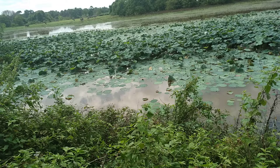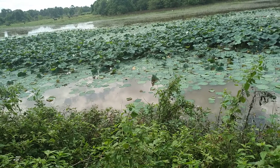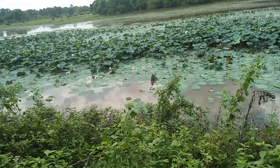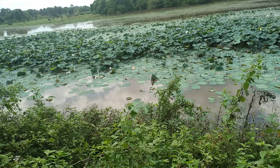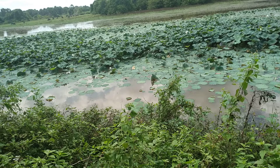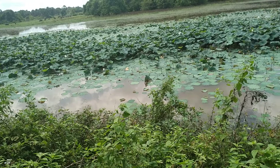It is white in color. I think it is trying to catch fish in the tank. You can see many lotus flowers which float on the tank water, which add scenic beauty to this environment.